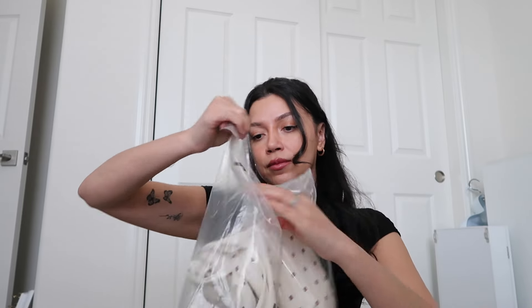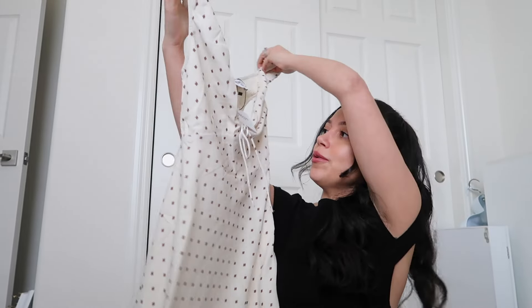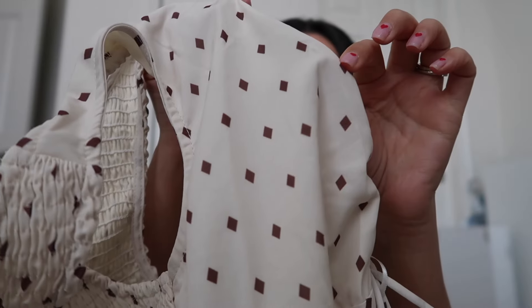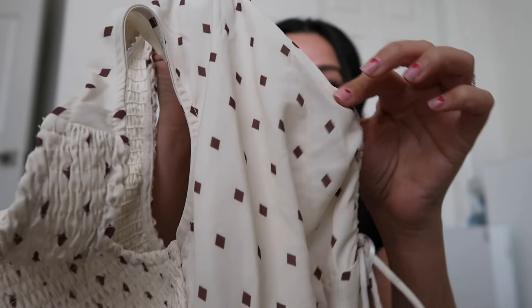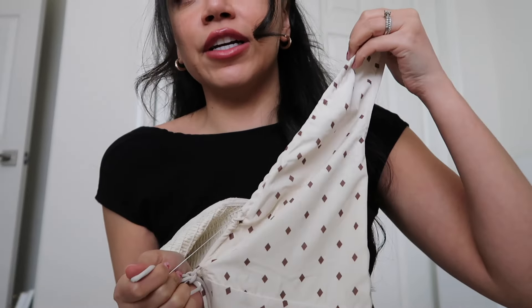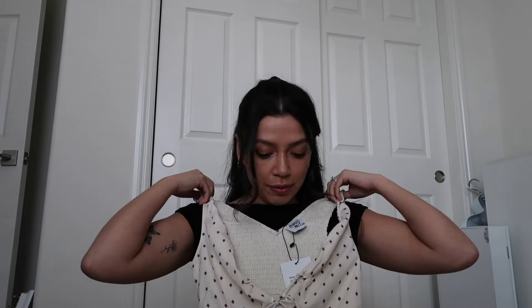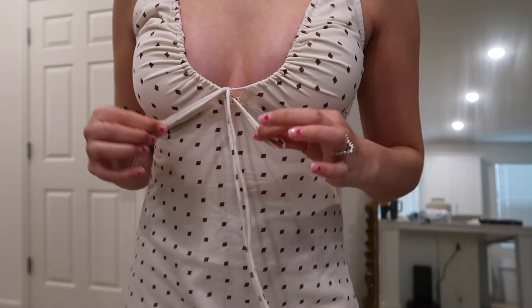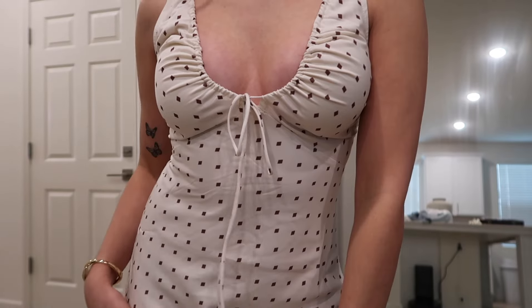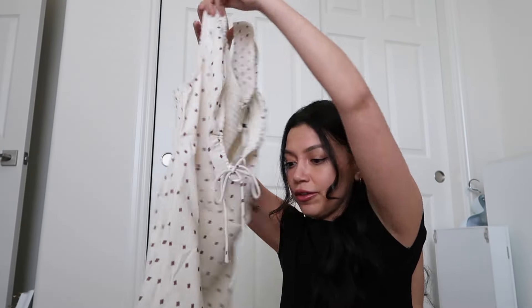Next is the Berina mini dress in cream. It's so cute — it has these cute little brown diamond details on there. What I loved about it is this little adjustable scrunch front. I cannot wait to try this on. It's going to be so perfect in the spring with some sneakers, a cute little purse, or a little jean jacket on top. I love this so much.